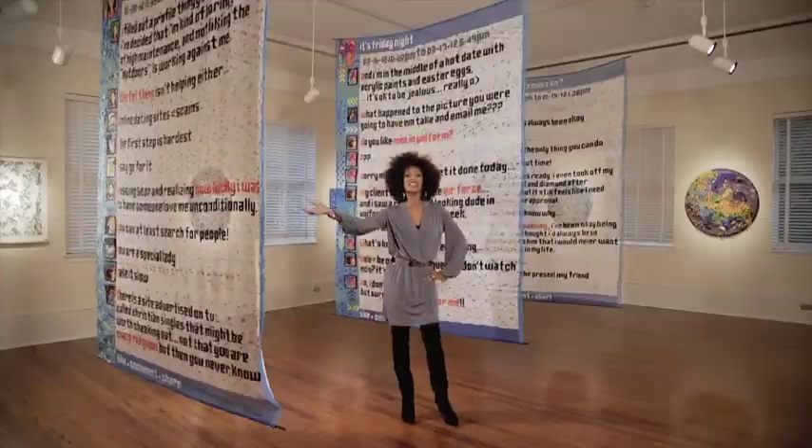Hi, I'm Kaylin James, and from the Cornell Art Museum at Old School Square in Delray Beach, this is Art Loft.